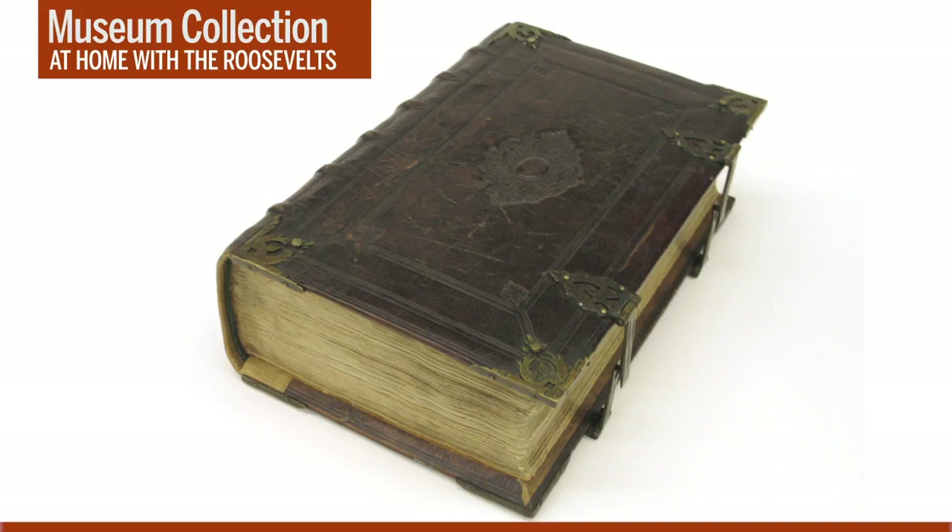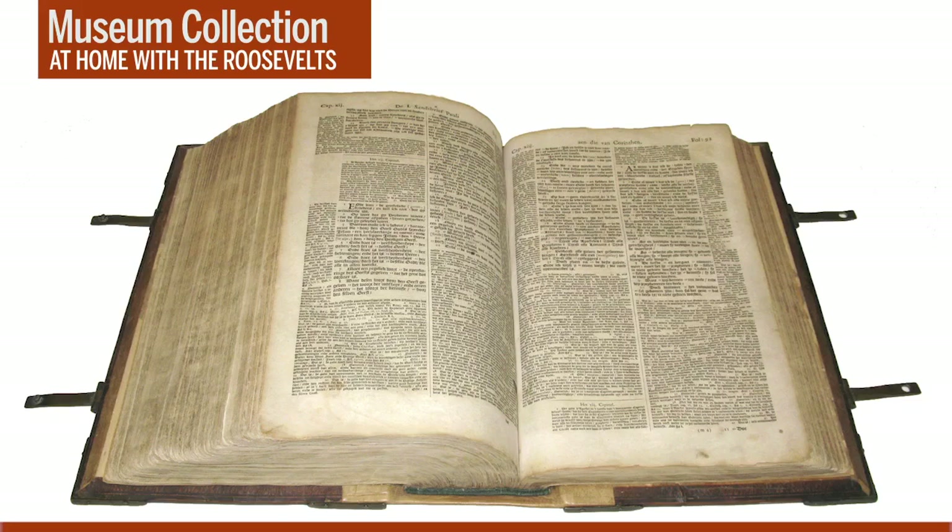The clerk who held the Bible while FDR took the oath of office was instructed to hold it open to a specific passage selected by the president-elect. That passage is a verse in St. Paul's first epistle to the Corinthians that reads: "And now abideth faith, hope, charity, these three; but the greatest of these is charity."